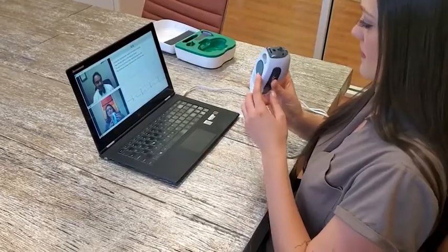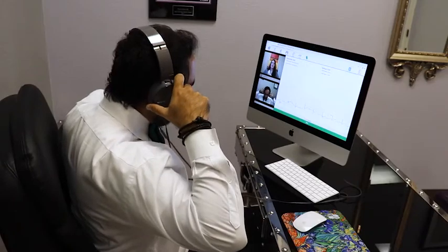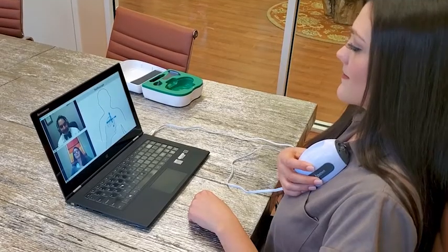A digital stethoscope, equipped with advanced audio filters, so the doctor can listen to and take recordings of the heart, lungs, or bowels.